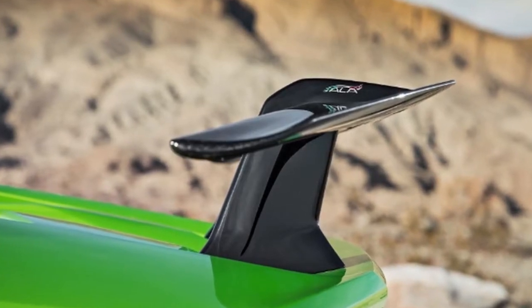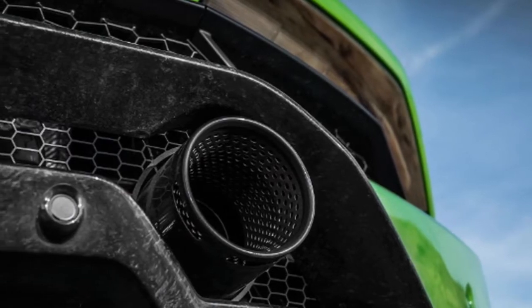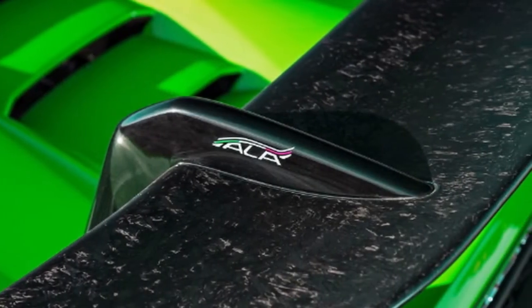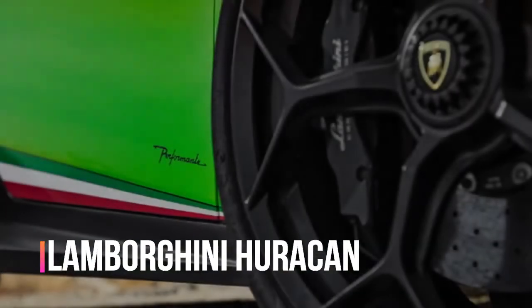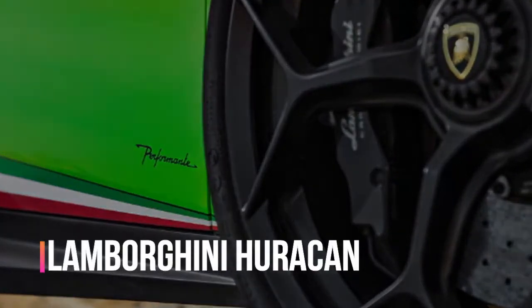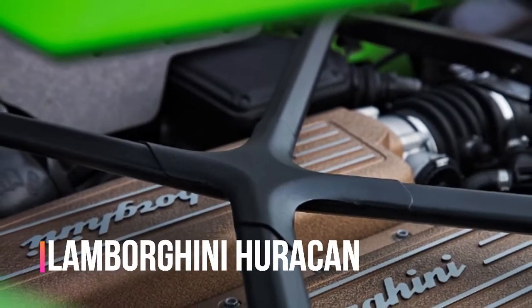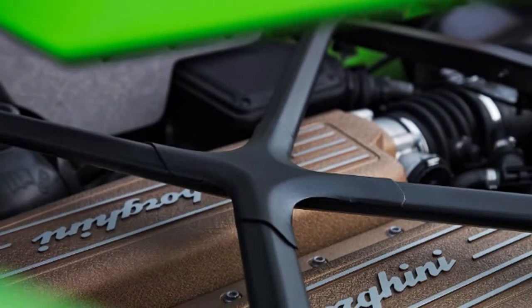The second impressive figure is the figure eight, where this European-spec Lamborghini is now tied with the Porsche 918 Spyder for the quickest lap at 22.2 seconds. The Porsche pulled a slightly higher 1.06 average G to the Performante's 1.00. It's also 0.8 seconds quicker than a standard Huracan and quicker than contemporaries such as the Ferrari 488 GTB and McLaren 720S.